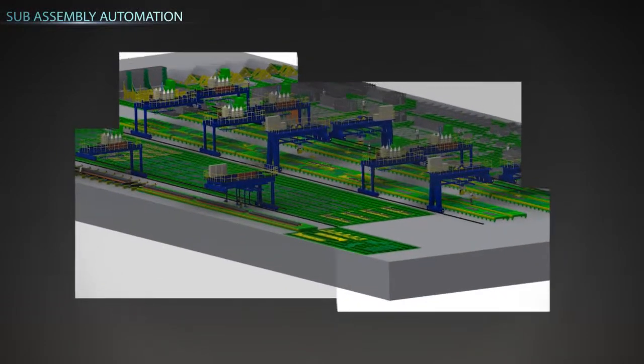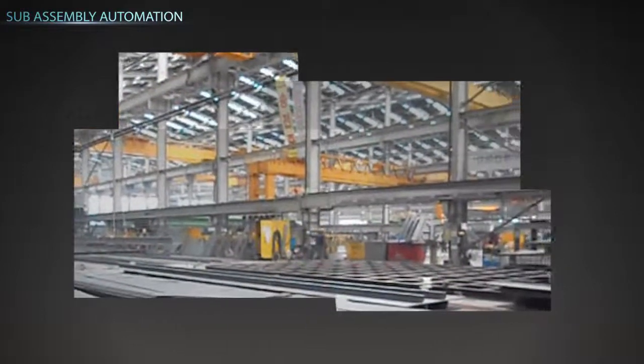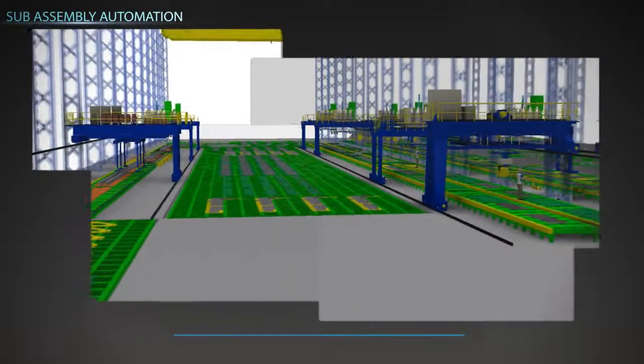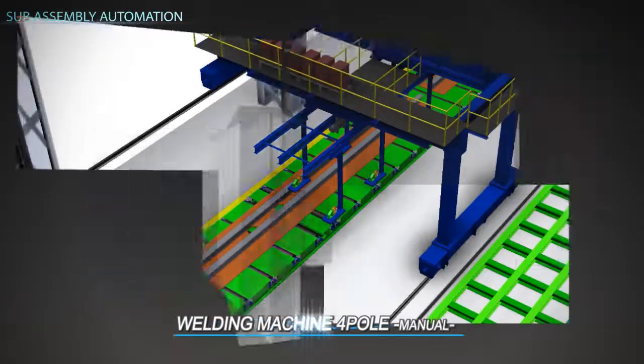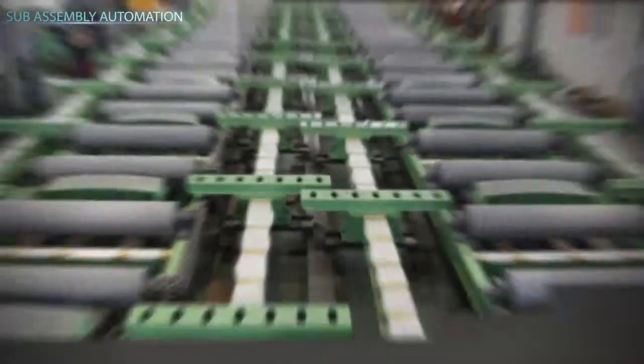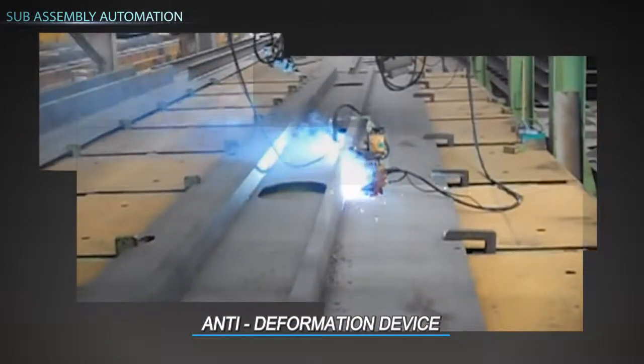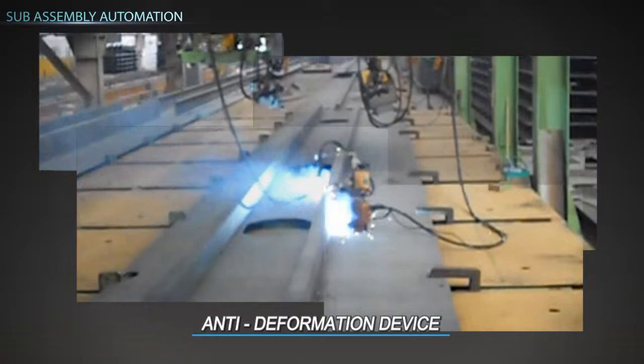Subassembly automation is a specialized line to produce girder and floor in the subassembly shop. Welding machine 4-pole is used for longy TAC welding after positioning of longy. Anti-deformation device prevents deformation from welding by forcing the reverse direction on the plate during welding.